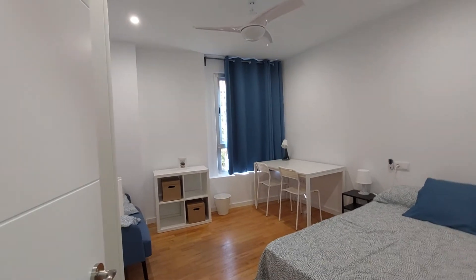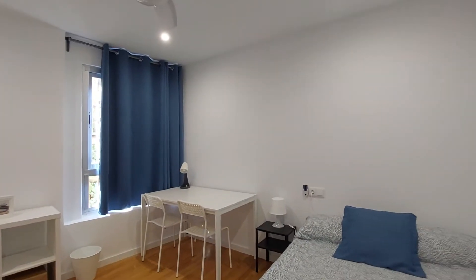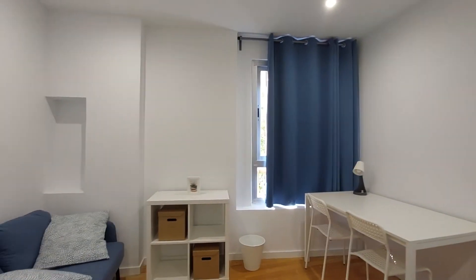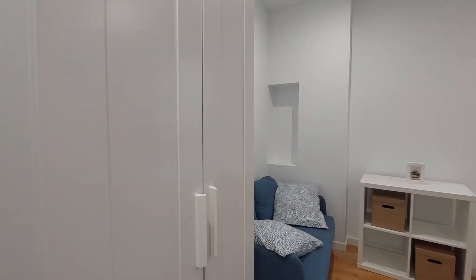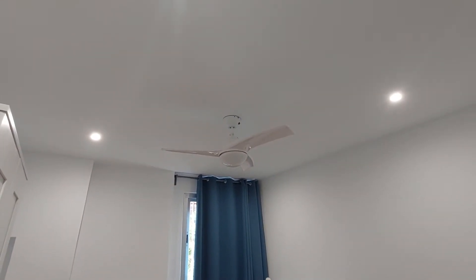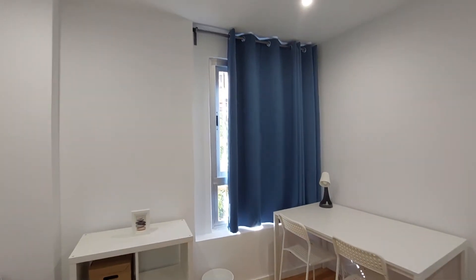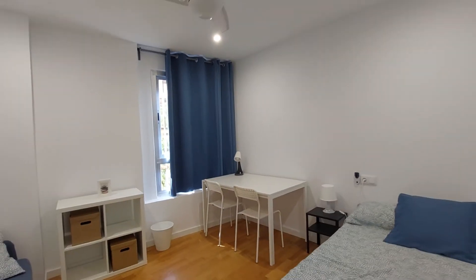Here we have room number two. Also a double bed bedroom with a desk and two chairs. You have a bedside table and lamp, a bookshelf, a small couch, a two-door closet and a mirror on the wall. It has the same structure as the first room. You also have a fan on the ceiling and a street view window. It's a spacious room.